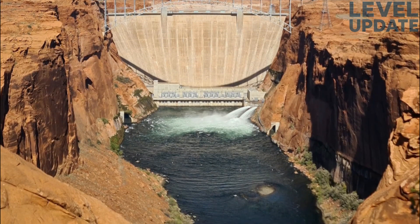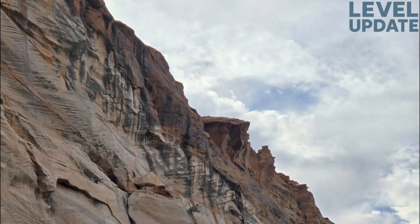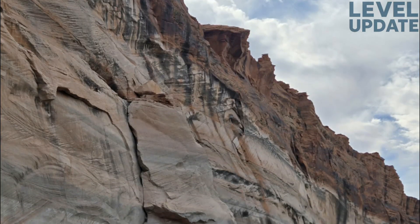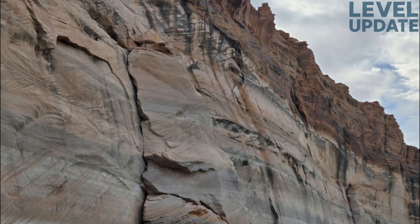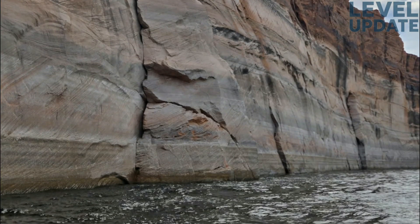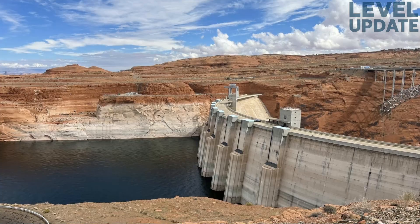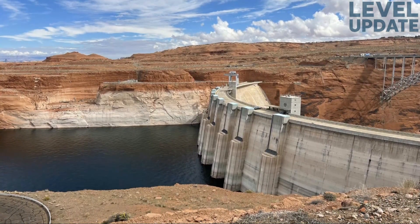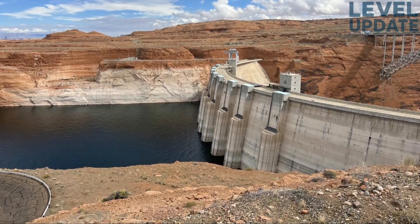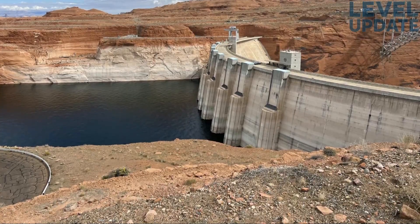Zooming out to the past 12 months, the larger picture becomes clear. Over the year, Powell's elevation gradually declined from around 3,577 feet to 3,544 feet, but the recent uptick marks the first small recovery in several months. Most of that decline happened through the summer, when high evaporation and heavy water releases lowered the reservoir. Thanks to the recent rainfall, the lake is showing the first hint of rebound. By content, Powell currently holds 26.62 percent of its total capacity, or roughly 6.7 million acre-feet — enough to keep hydroelectric generation running smoothly at Glen Canyon Dam and to support downstream deliveries, with the system remaining operationally stable.